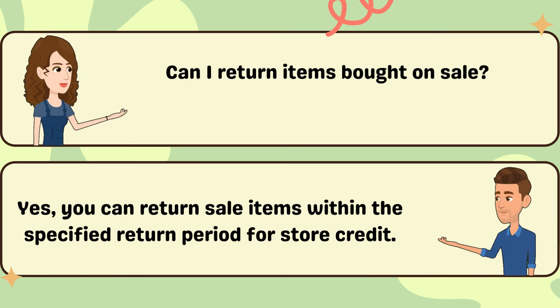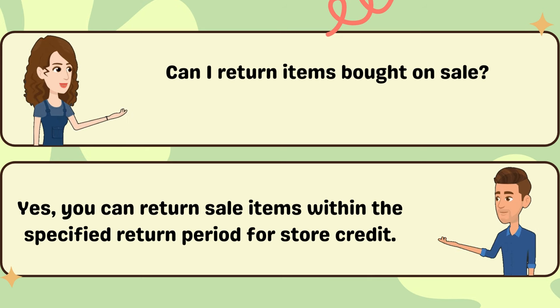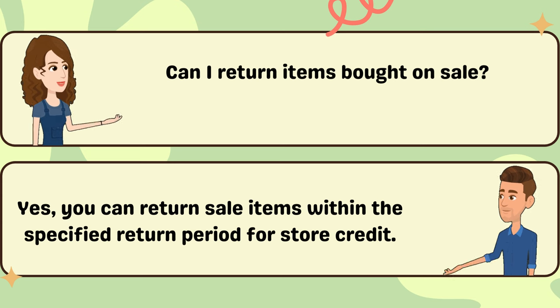Can I return items bought on sale? Yes, you can return sale items within the specified return period for store credit.